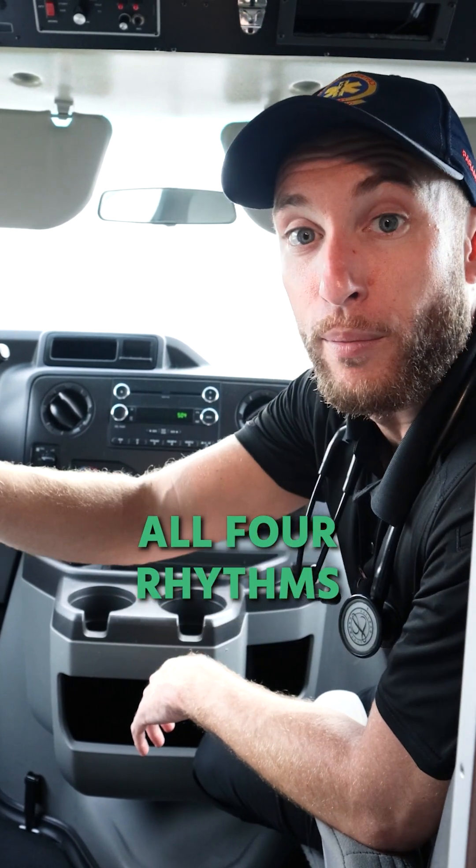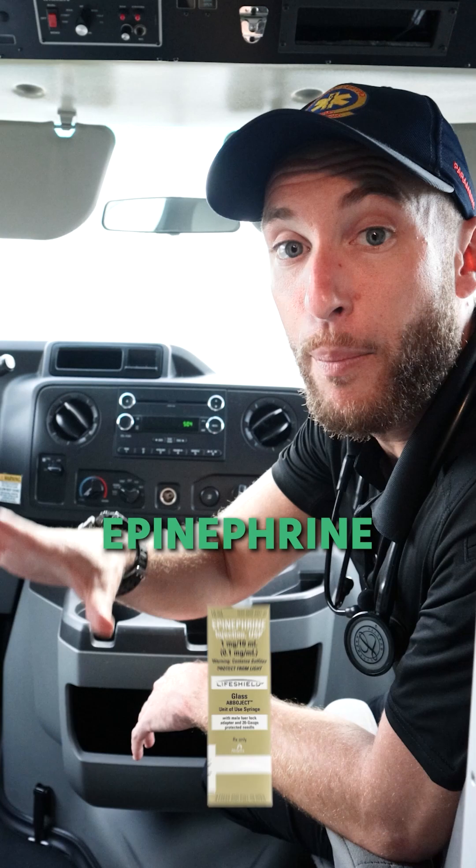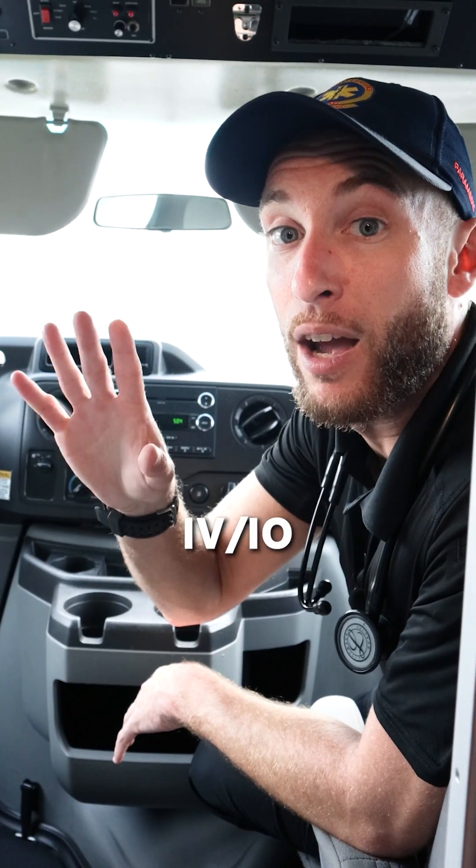Now, all four rhythms — every rhythm in cardiac arrest is going to get epinephrine, one to 10,000, one milligram every three to five minutes IV/IO.